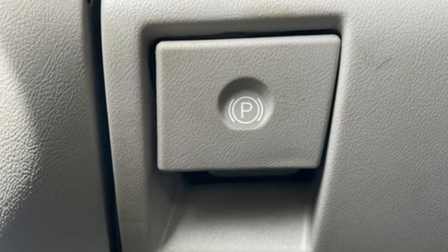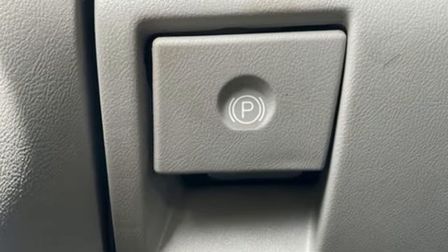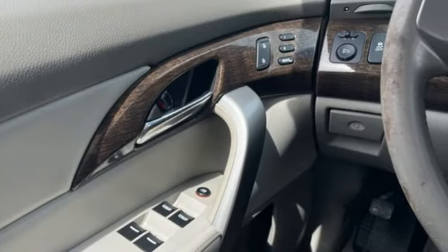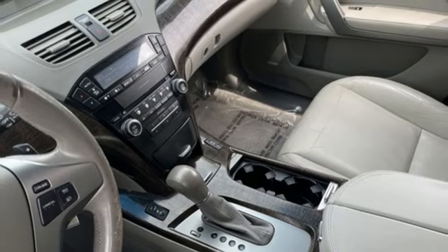V6 engine, 4-wheel drive, AM-FM satellite radio, wireless phone connectivity, front heated leather bucket seats, auto-dimming rearview mirror.